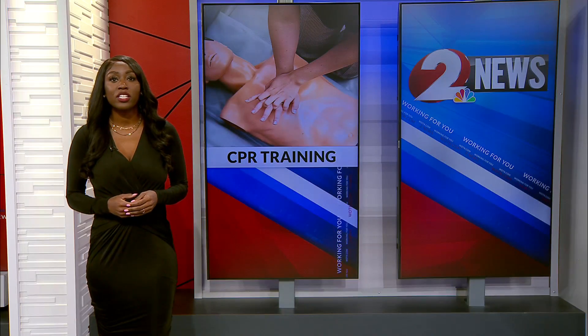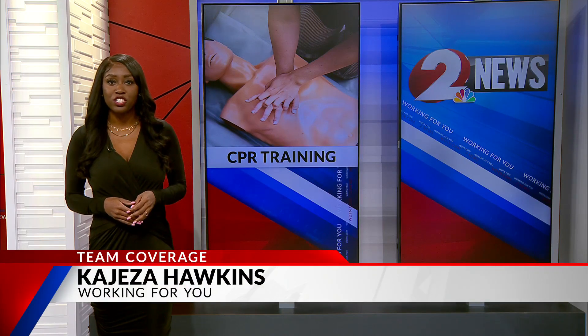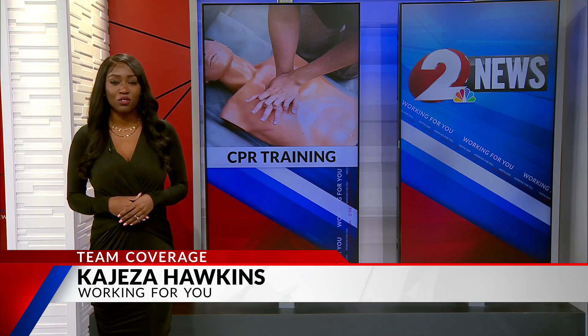Kettering Health Network is also launching a kiosk on the campus of Wright State University in February of this year with very similar features. Live in the studio, Kajaja Hawkins, 2 News Working For You.